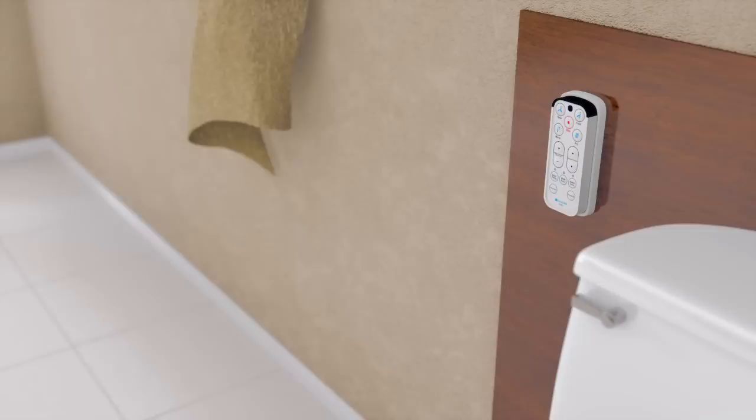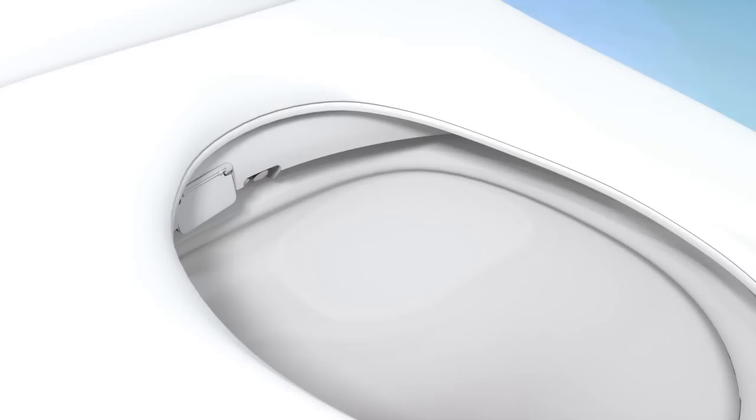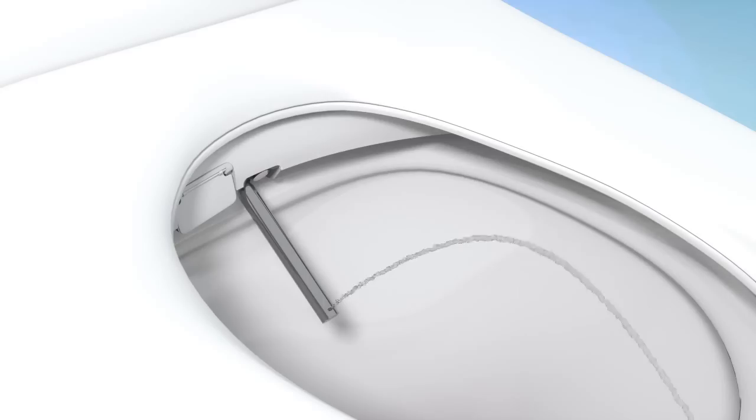We've covered the shared features for the Swash 900 and 1000 models. The following premium features are only found in the Swash 1000. An oscillation function provides a back-and-forth massaging cleanse during the wash cycle, ensuring a thorough and comfortable clean.